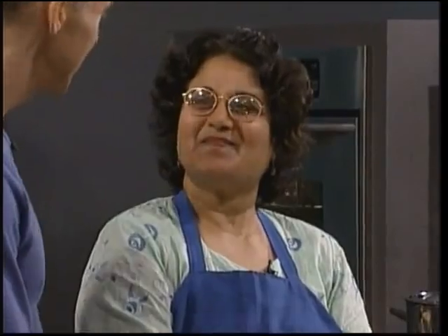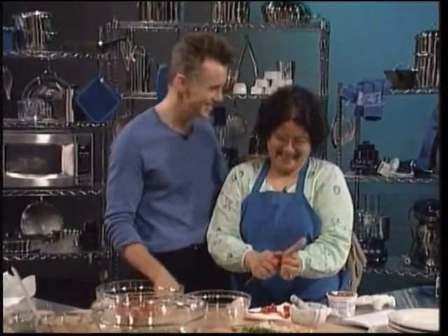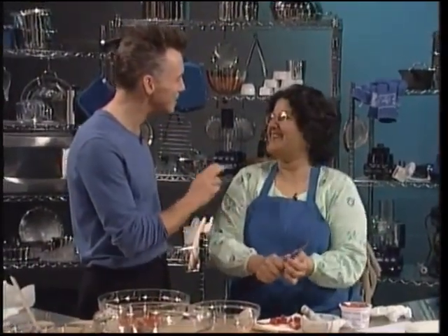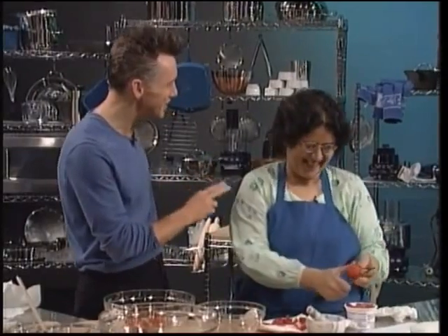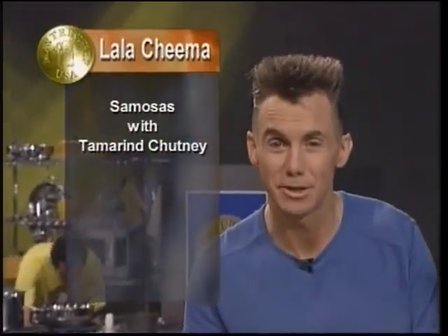So Lala, how are you feeling? Good. She said to me before we started filming, does my hair look all right? Well, I have to look good against your hair. It looks as tasty as the dishes you're going to be giving us. Lala's first course is samosas with tamarind chutney. Her main course is lamb curry with naan, and her dessert is kulfi and faluda.